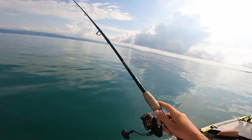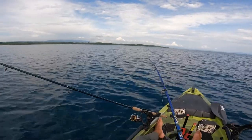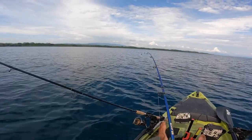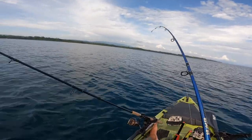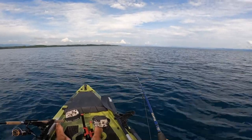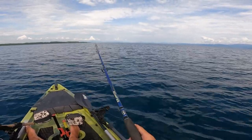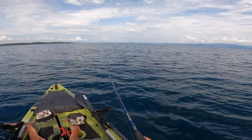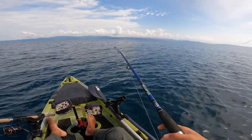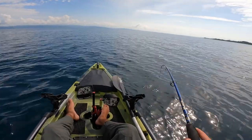Something just took the live bait! We just saw a little hit, free-spooled it, and something is on the end. We've been trolling for a while trying to find murkier water for snook but haven't had any luck. Right now I'm actually kind of excited because we're on about 250–270 feet of water and we were just about to drop some jigs down when this hit. Let's see what it is.